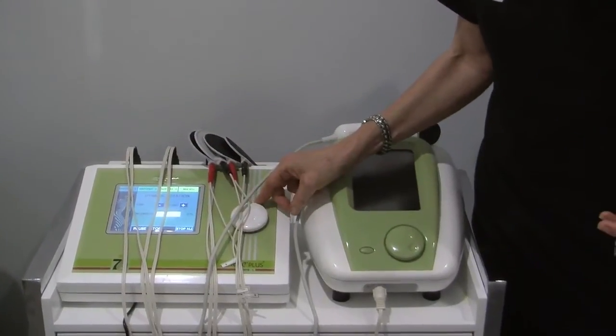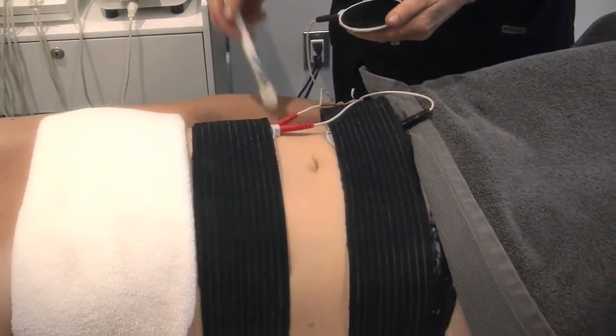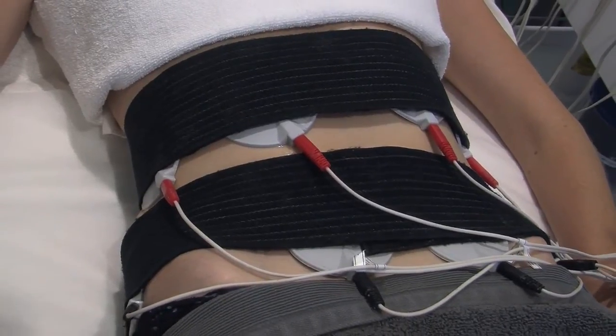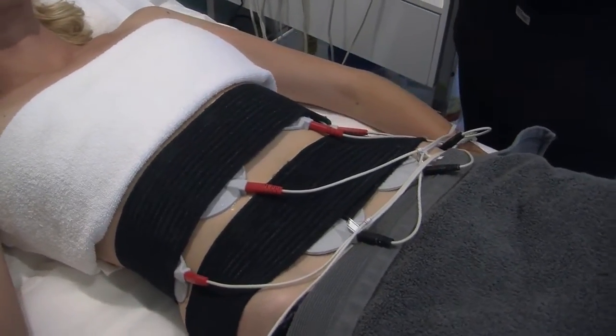Here we have the talk machine, which is FDA cleared. It reduces inches, firms, tones, tightens, and breaks down cellulite painlessly and very effectively. We can target problem areas such as stomach, thighs, and glutes.